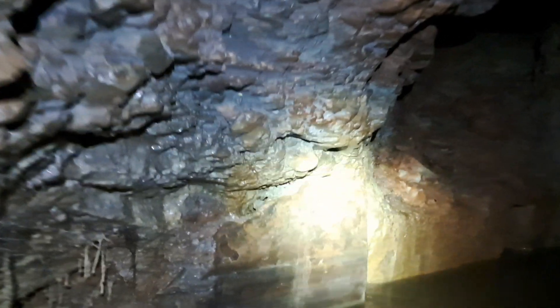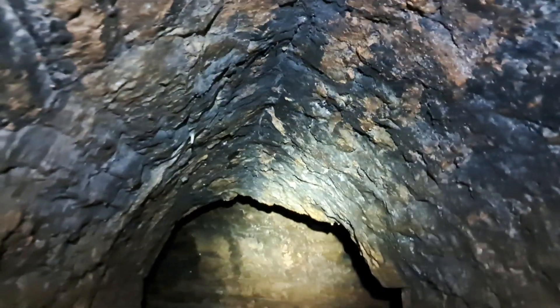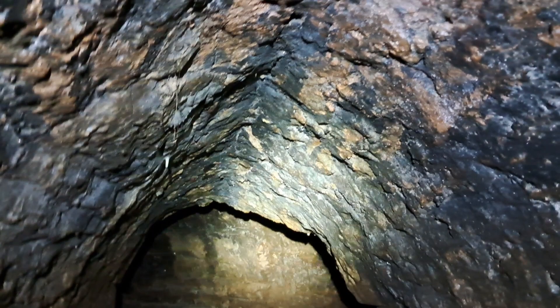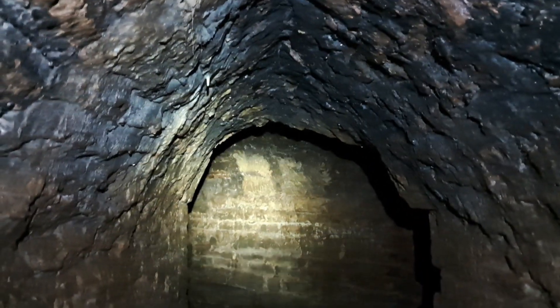I don't want to give too much away about this place. The only thing I don't want to give away is the exact location of the entrance — though to be honest, the entrance point is online. Anyone who wants to come and explore this place has got to find the entrance themselves. I'm going to keep it a bit secret — he says as he's making a video to put on the internet.